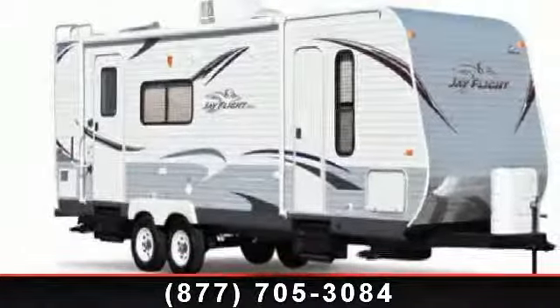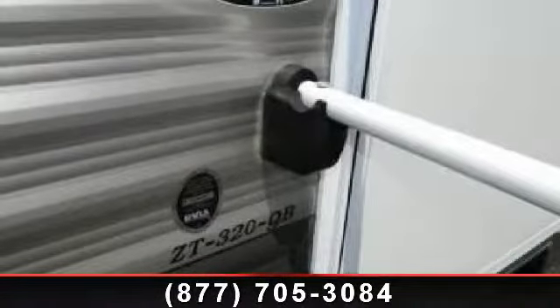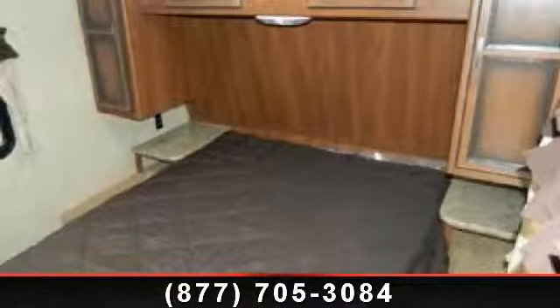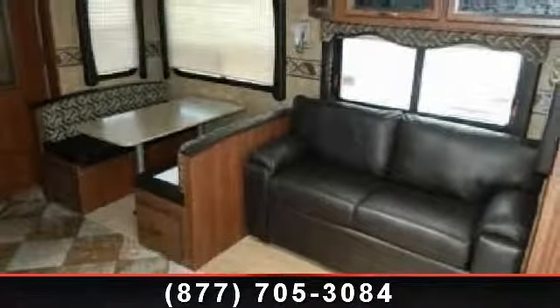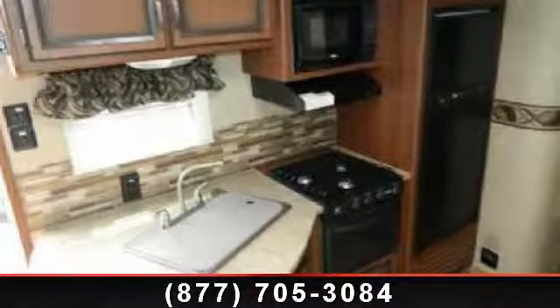Travel in style with this 2013 Jayco J Flight 33 RLDS. If you are looking for an RV with quality construction and ease of towing, this may be the one. Perfect for vacationing, adventuring, or just relaxing, this travel trailer awaits you. Let us put you in the right RV for your needs. Call the dealer now for more information.